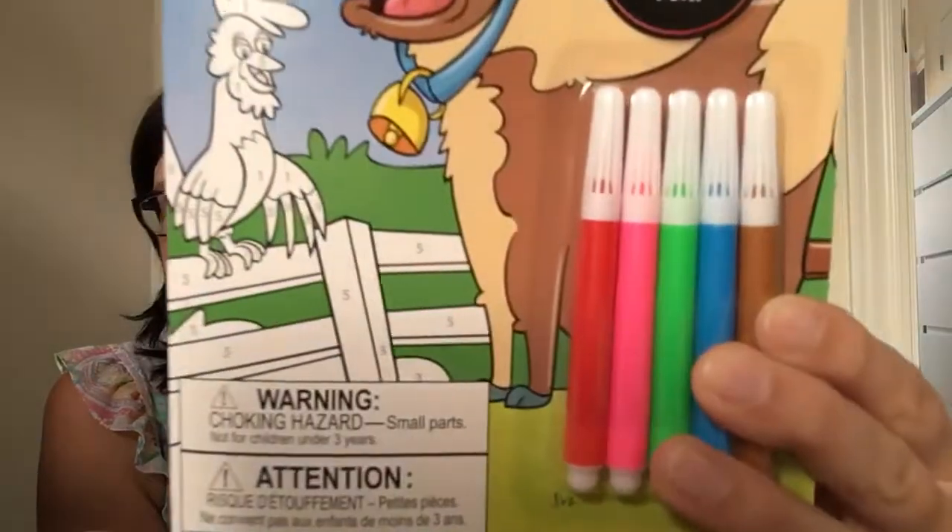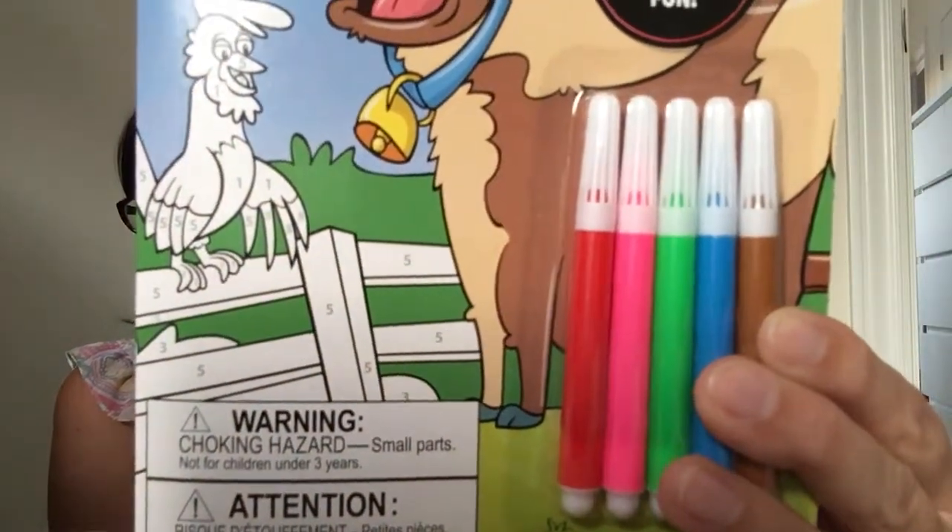I'm always looking for neat little things to add to their birthday gifts and also to put in their stockings from Santa. So this is what they look like — it's color by numbers and it does give you the markers that you're going to need.